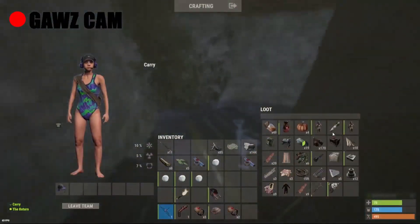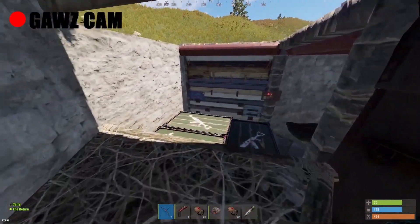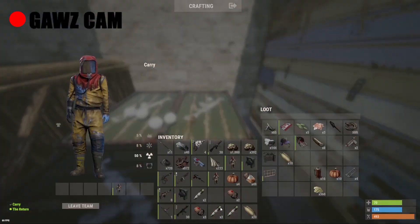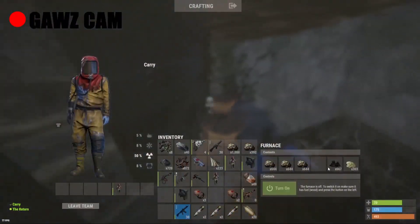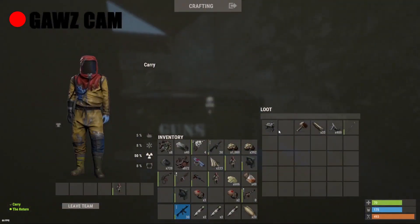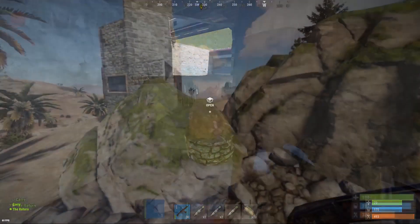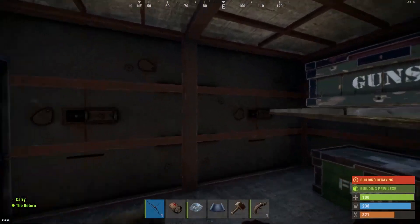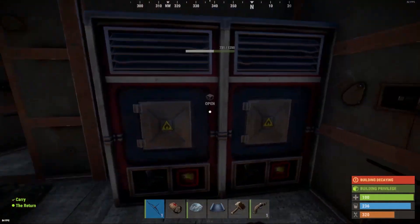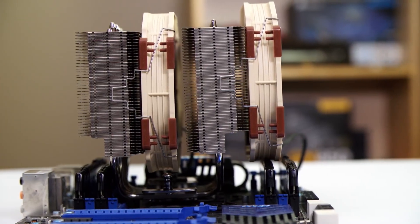There are shorter fins on both edges of the NH-D15 to provide clearance for memory on both sides. There is rubber isolation on the corners of the fans, which helps keep the cooler running quite silently, and the fans use wire fan clips to be clipped into place. The copper heat pipes and copper base plate are nickel-plated once assembled. The NH-D15 provides excellent cooling for its price, performing close to even some more expensive AIO coolers. Two Noctua NF-A15 fans provide more than enough cooling to keep your Ryzen 5 3600 temperatures low even when overclocking or under heavy load.